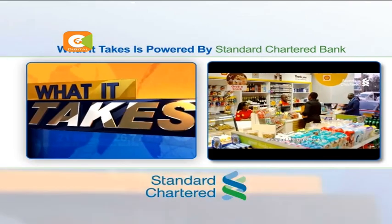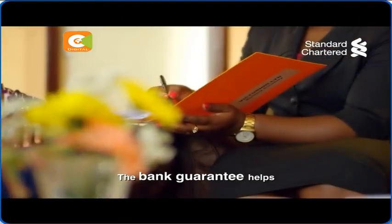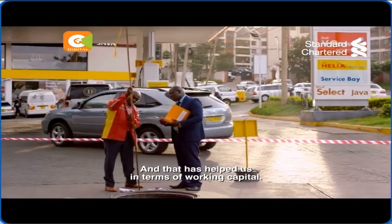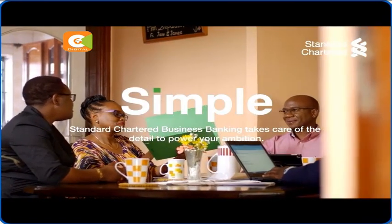What It Takes, powered by Standard Chartered Bank. Standard Chartered Bank — when we started the business, it was the first choice for us. The bank guarantee helps in terms of securing your supplies before payment, and that has helped us in terms of working capital. Simple, we power your business ambition.